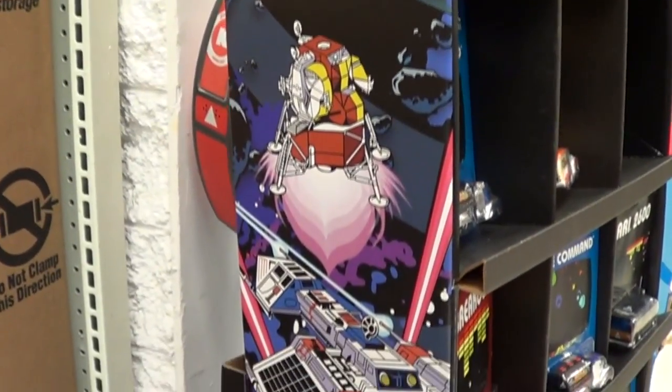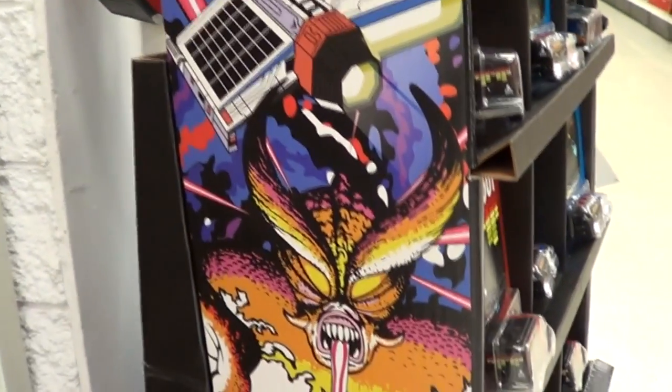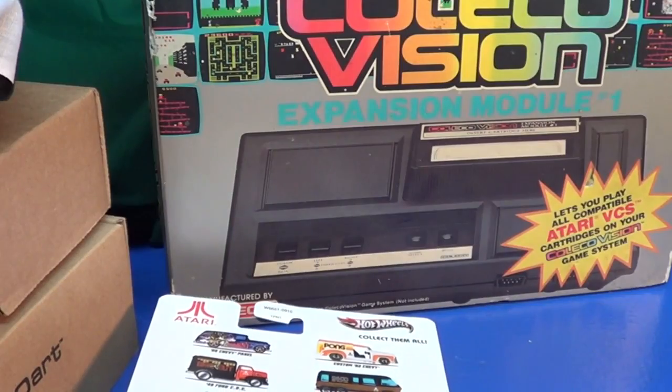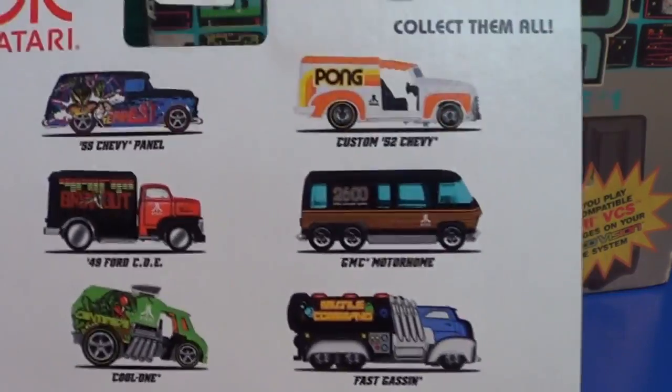Mattel did a fantastic job on this display. Looks like an old retro stand-up video game cabinet. Back in the day, we used to have a ColecoVision, Atari 2600. But things have moved up.